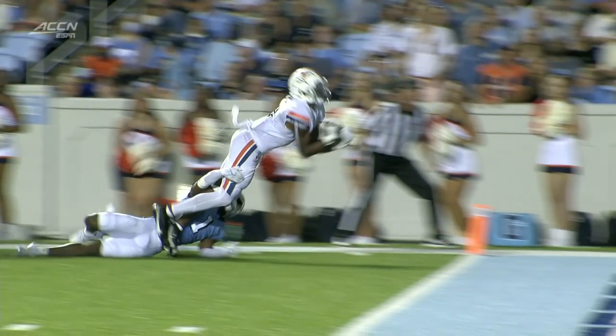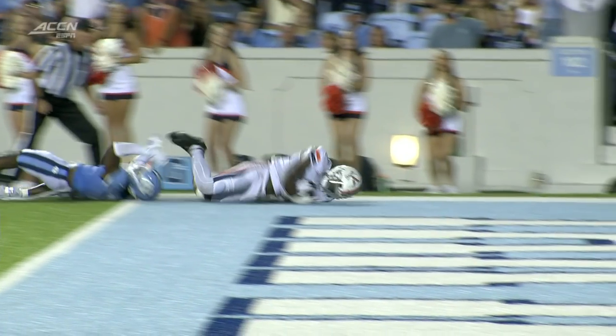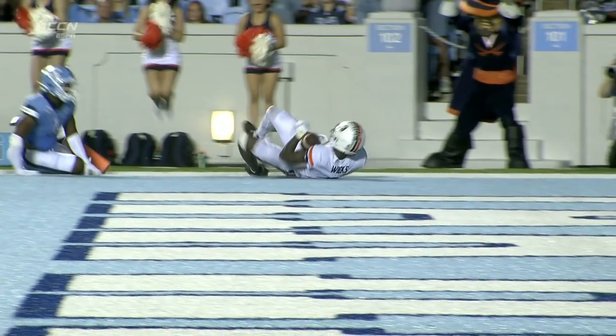He gets interfered with — he's getting tackled before the ball gets there. But his arm is underneath that football. That's a catch.